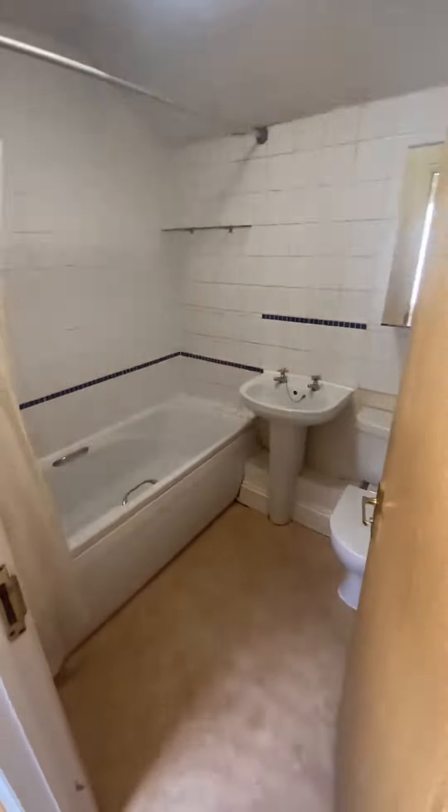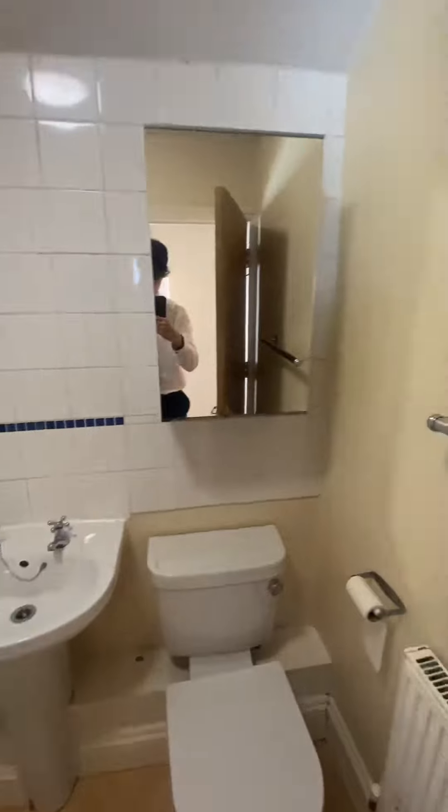Into the family bathroom — shower over the bath. A really nice size.